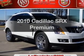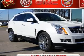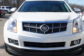Presenting the 2010 Cadillac SRX. If you're looking for a first-rate auto, this one could be yours today.